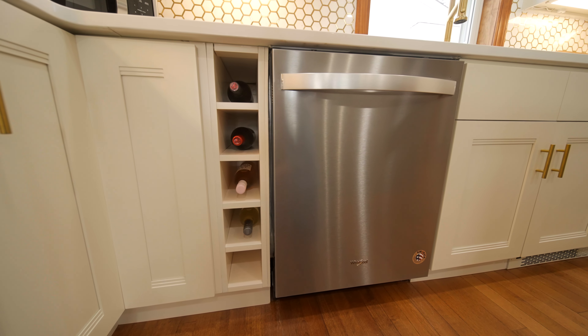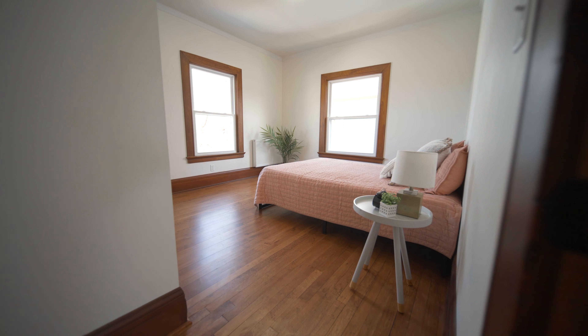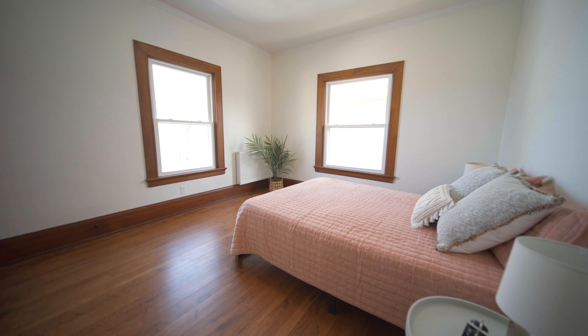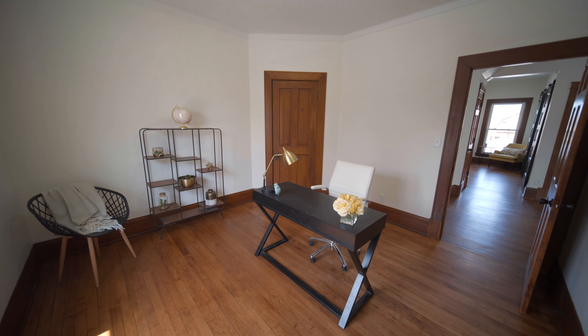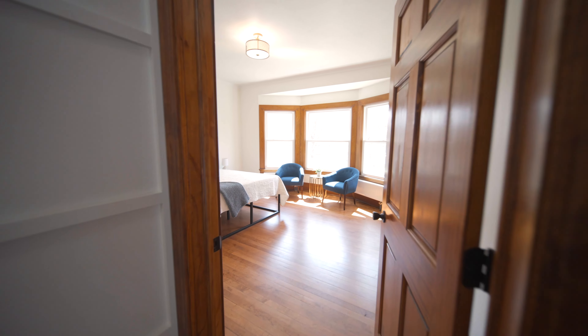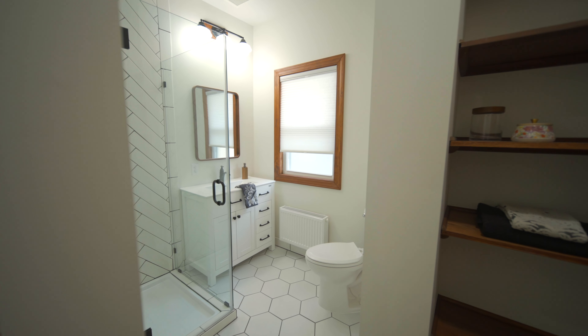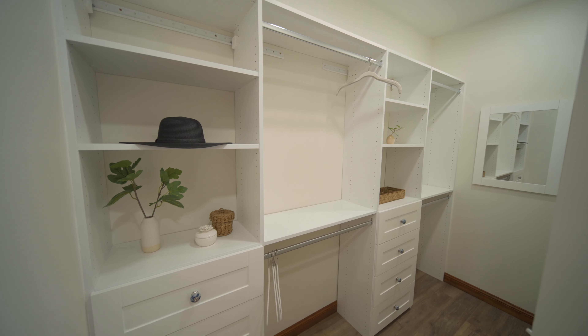This four-bedroom, three-bathroom home has a second-story floor plan that's been completely refigured and now offers special amenities that buyers are looking for, like this master bedroom with its private ensuite and walk-in closet.